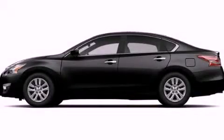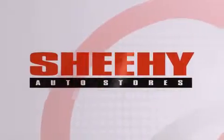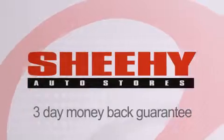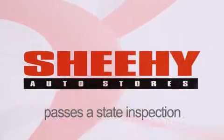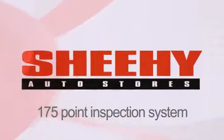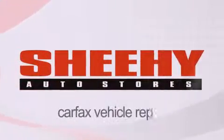Call or visit us right now and arrange your test drive today. Every Sheehy Select used vehicle comes with a three-day money-back guarantee, 60-day, 2,000-mile warranty, passes a state inspection and our 175-point inspection system, and comes with our Carfax Vehicle Report.